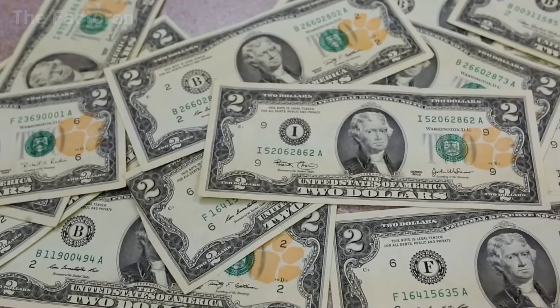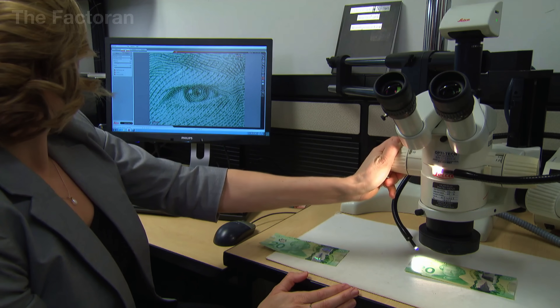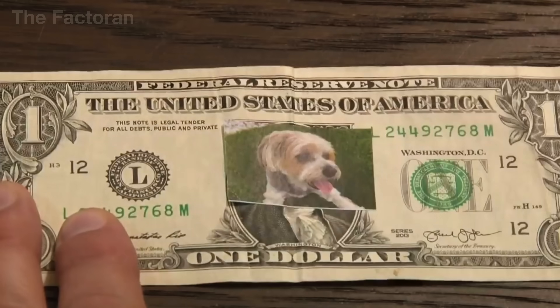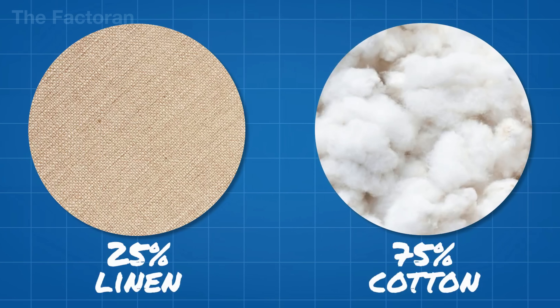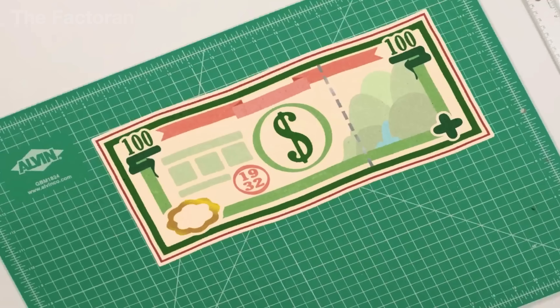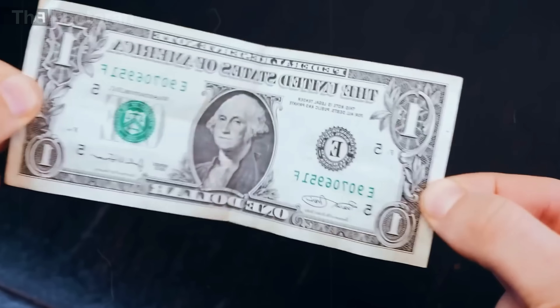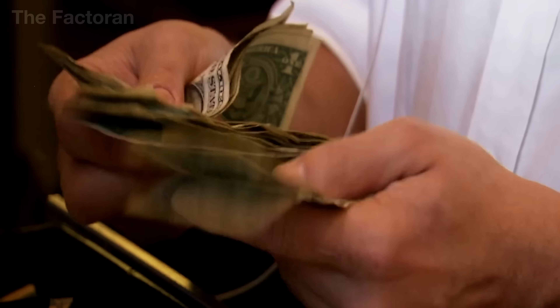Beyond its symbolic meaning, the US dollar also stands out for its exceptional quality. Unlike most countries that print currency on cotton paper, polymer, or cotton-polyester blends, the US is the only nation that uses a unique blend of 75% cotton and 25% linen, sourced exclusively from a single supplier in the world. This composition gives the bill remarkable durability, making it resistant to wrinkling and tearing, and capable of surviving decades in circulation.